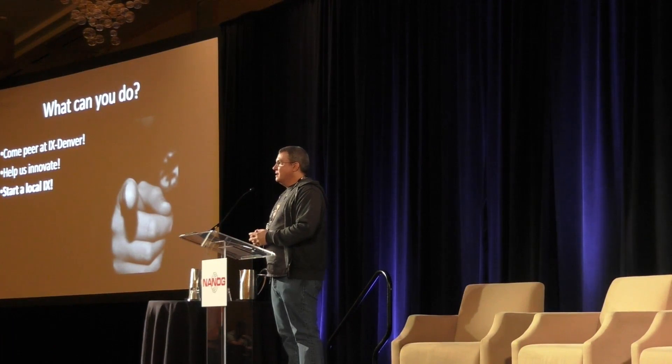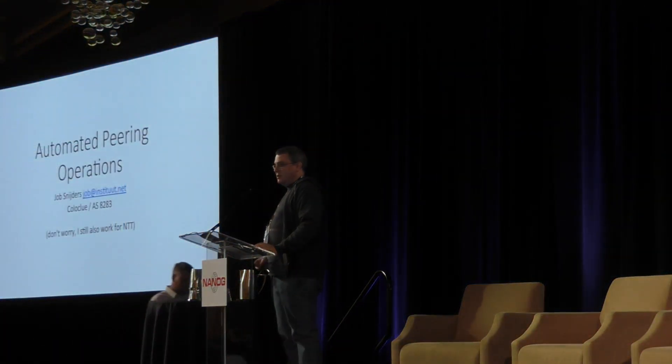I'd like to welcome Job Snyders. He's going to talk to us about peering automation that he's done at his network called Coloclue.